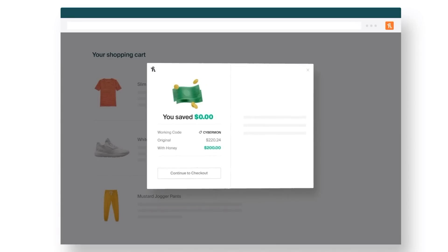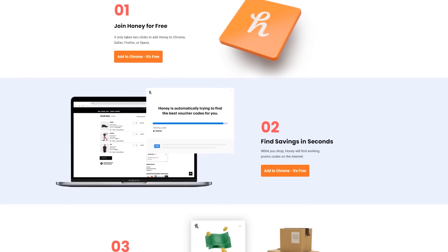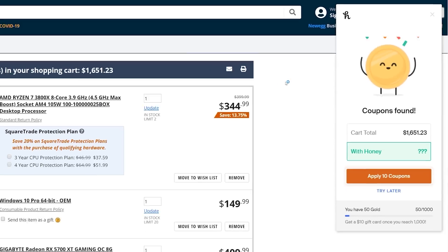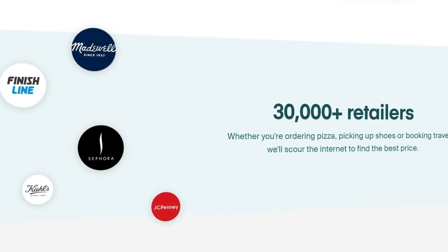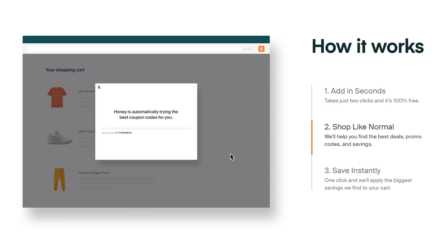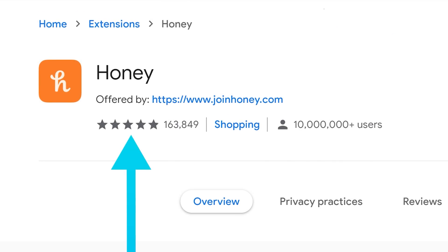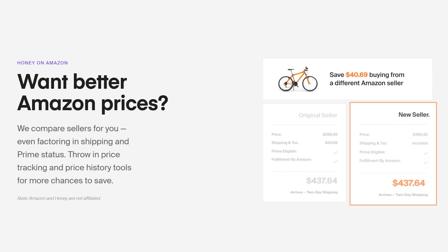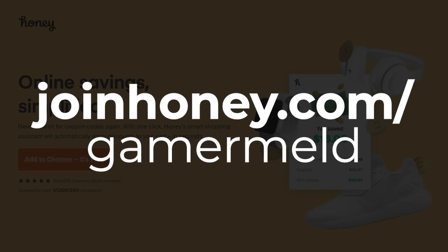Today's sponsor is Honey, the free browser extension that automatically saves you money when buying online, and it couldn't be easier. All you have to do is install Honey for free in just a couple clicks. Then the next time you're checking out on one of their 30,000 plus supported sites, Honey will scour the internet to find working coupon codes, and if it does, Honey applies them and you get free money. With over 100,000 five-star reviews, you're losing money by not joining Honey. Get Honey for free today by visiting joinhoney.com/gamermeld.